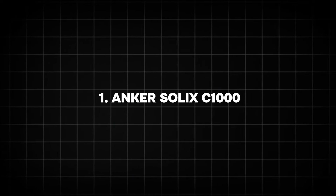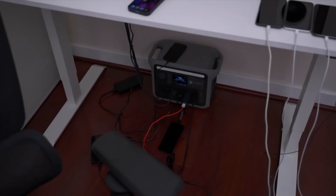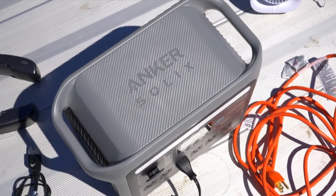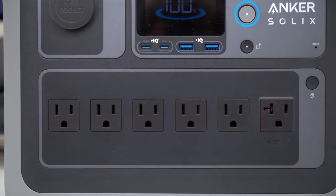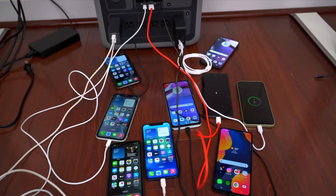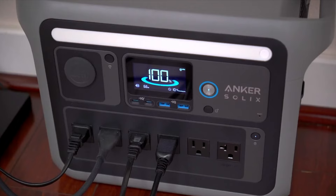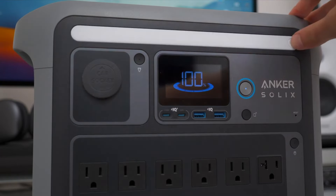1. Anker Solik C1000. Anker has long been a trusted name in portable power, and the Solik C1000 is a standout model in 2024. This power station features a 1,056 Wh battery and can deliver a maximum output of 1,800 watts, making it perfect for running medium-sized appliances like refrigerators or small power tools.